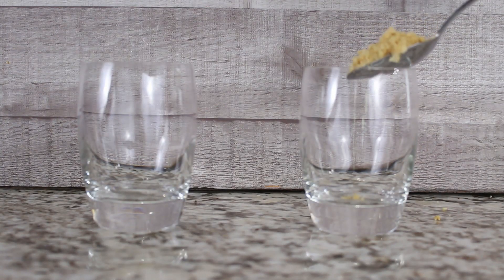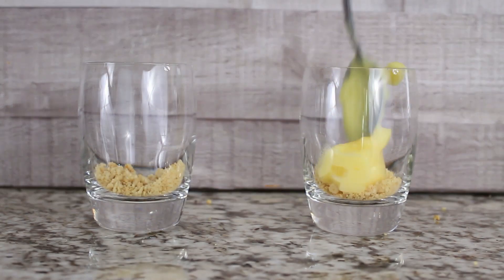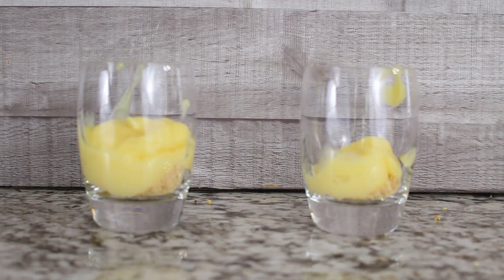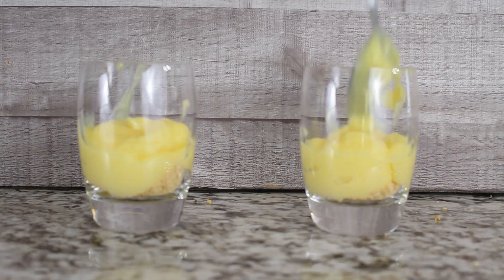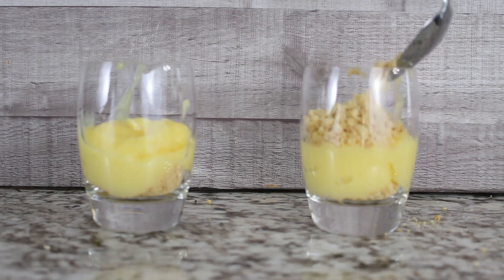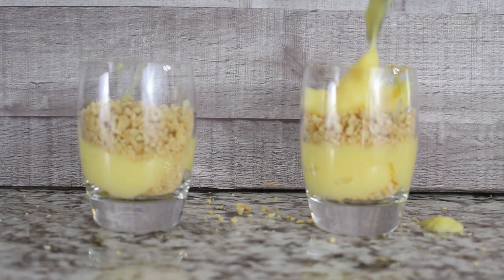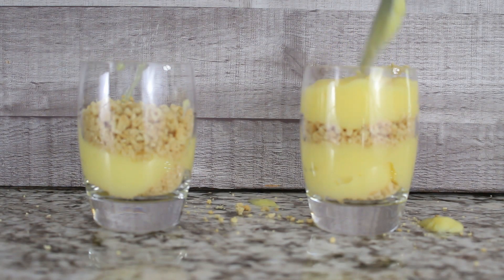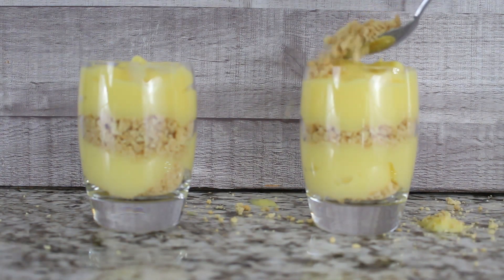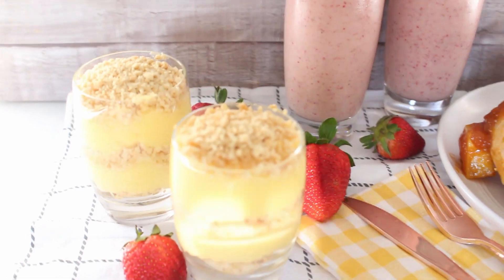Now you're ready to start assembling. Start with some of the Oreo sand mixture at the bottom, then put your pudding as the next layer. You can make the layers as thick or as light as you want. I wanted mine pretty thick, so I did sand, pudding, more sand, another layer of pudding on top, then finished off the top with the sand mixture. And you have a very easy, very delicious dessert.